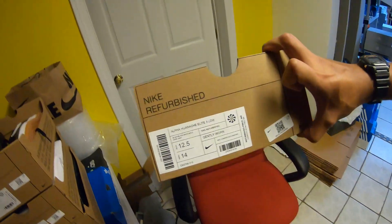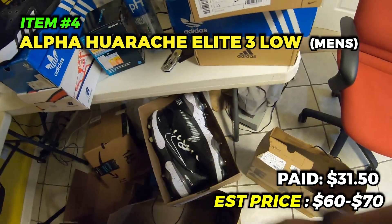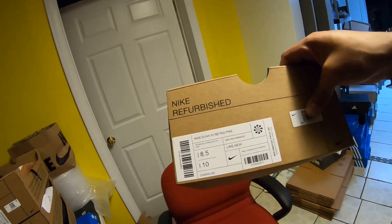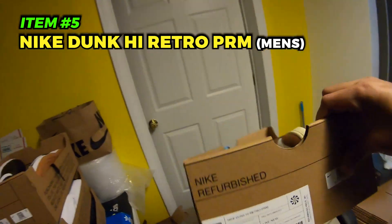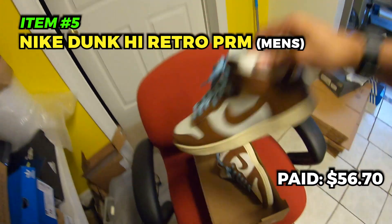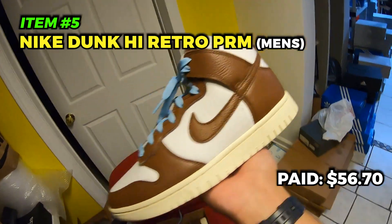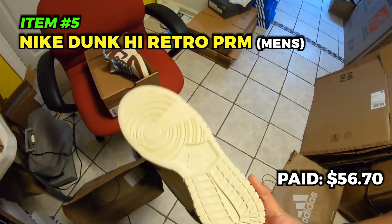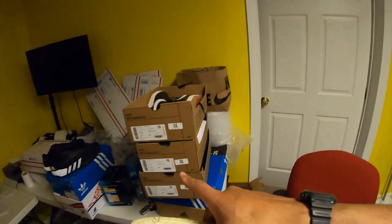Moving on — got some Air Huarache Elite 3 Lows, picked these up pretty cheap at 45 plus 30. Going to try to get 60 to 70 for them. Baseball cleats always do good. It is a weird size — 12 and a half. Last but not least, the best Nike find: Nike Dunk Low High Retro Premiums, don't know the colorway name but it's extremely cool. Got it for 81 plus 30% off, nothing wrong with them, classified as like new.